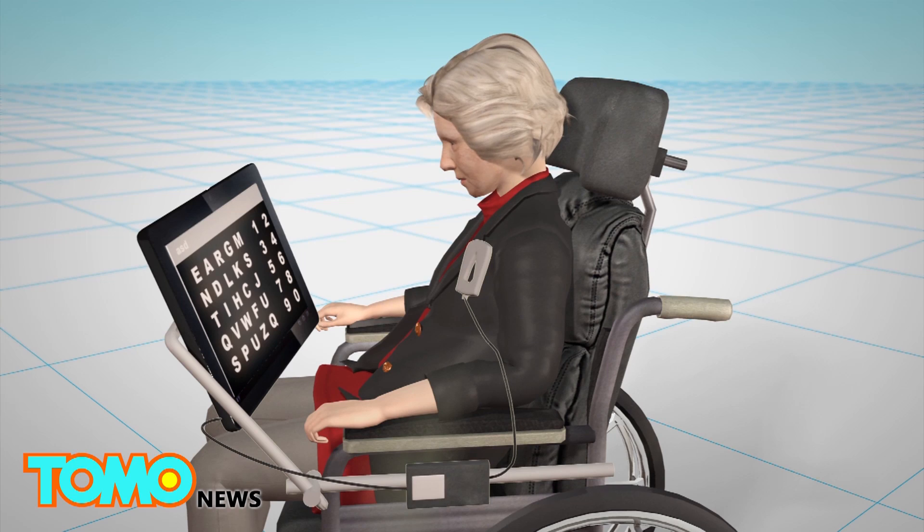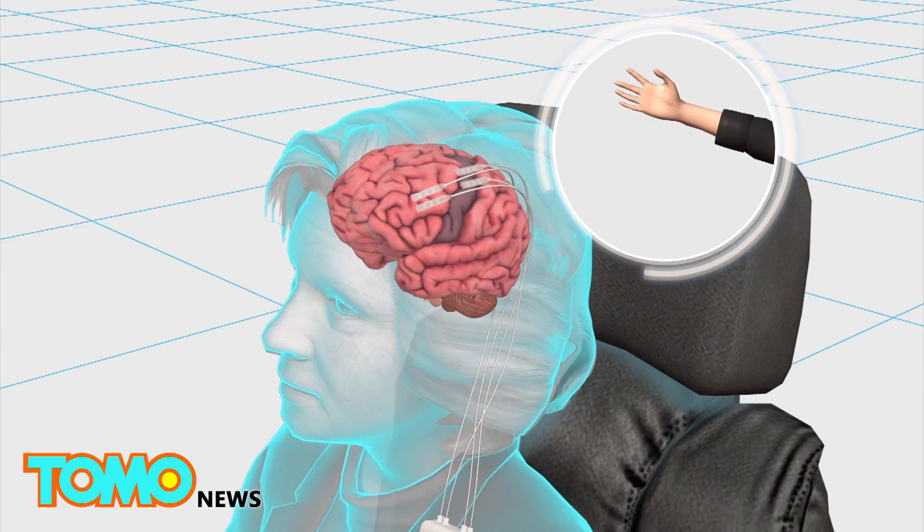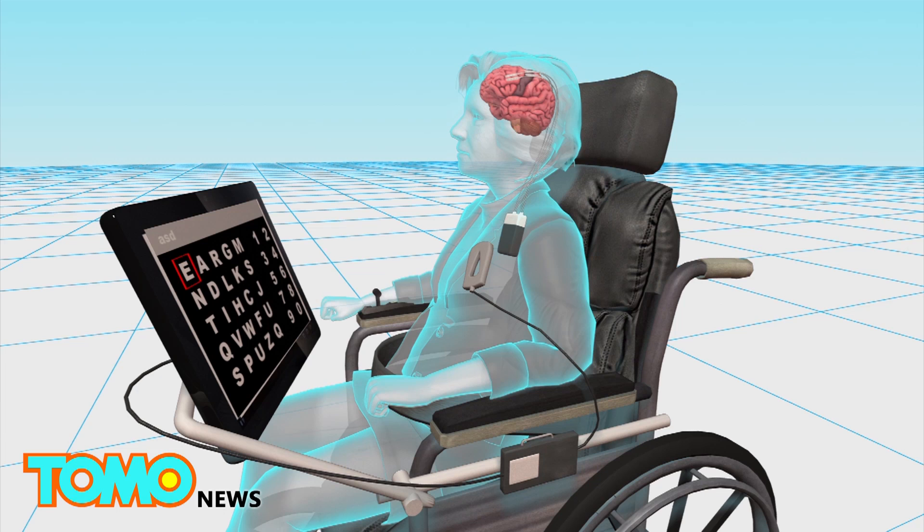The patient thinks about moving her right hand to activate the electrodes, which triggers the electrodes to send signals down to the transmitter in the chest. This allows the patient to move a cursor with her hand to make an input on the computer screen.